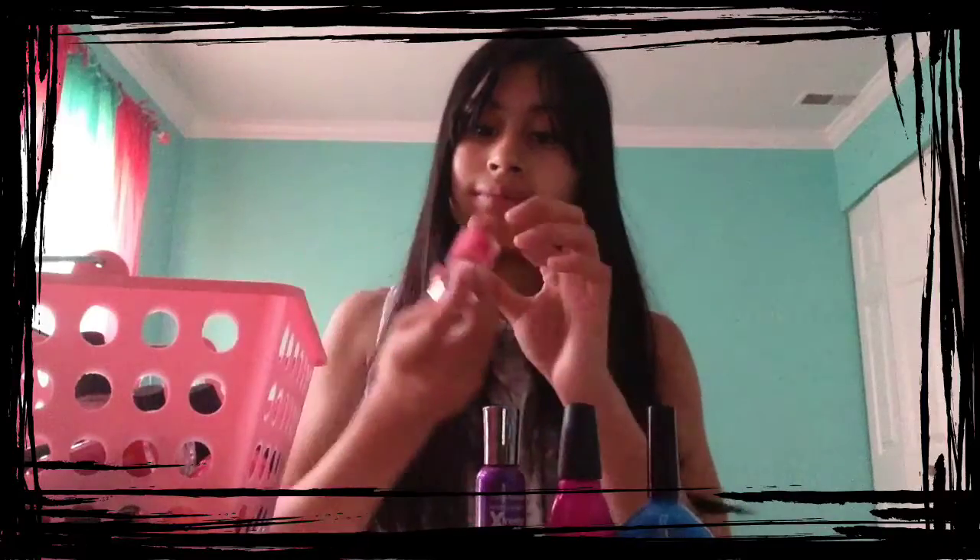Then the next shade I have is from Candies, and the color is called Oh My Melon, and I love wearing it in the springtime.